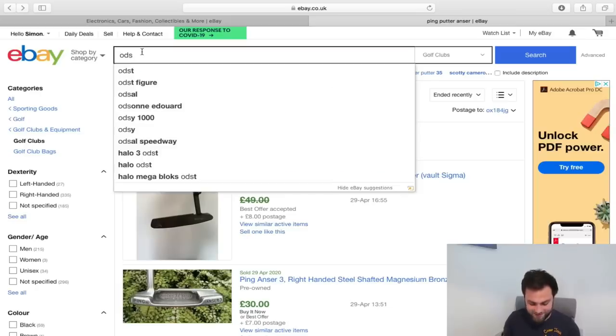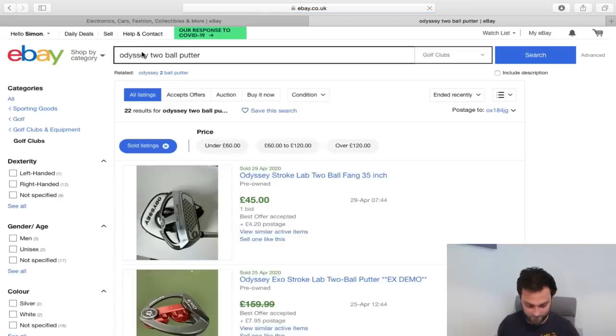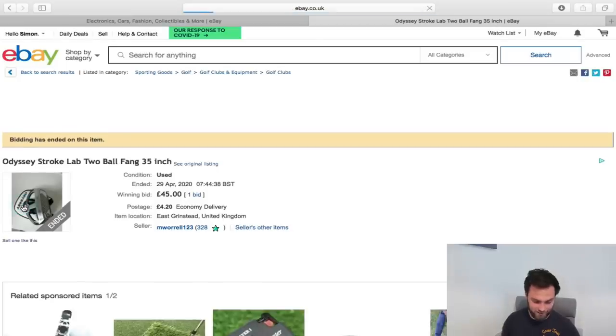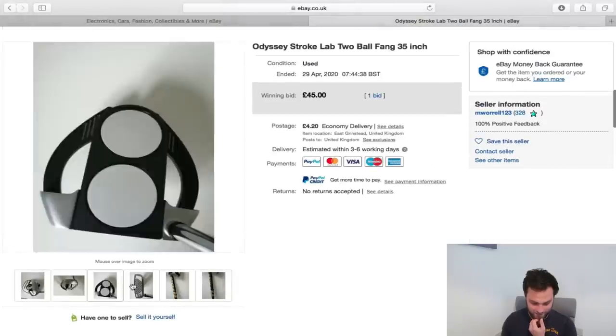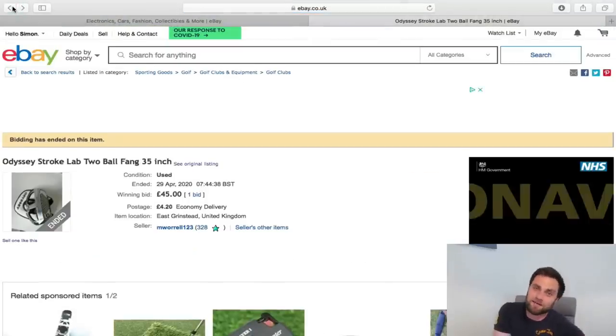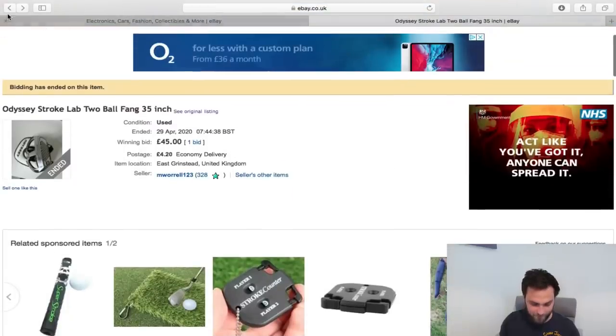Moving from the blade putter — very much an arcing putting stroke — all the way to a face balance putter where you probably have a more straight back and through. What kind of putter would I suggest if you want a face balance putter? You can't look past the two ball putter from Odyssey. That is ridiculous — that's a joke, whoever bought that. Who's got a two ball Stroke Lab putter, which at the start of the year was £1.99, for that much money? If you can get an Odyssey Stroke Lab putter with a graphite counterweight shaft for £50, that's my top choice — but that is a one in a million.